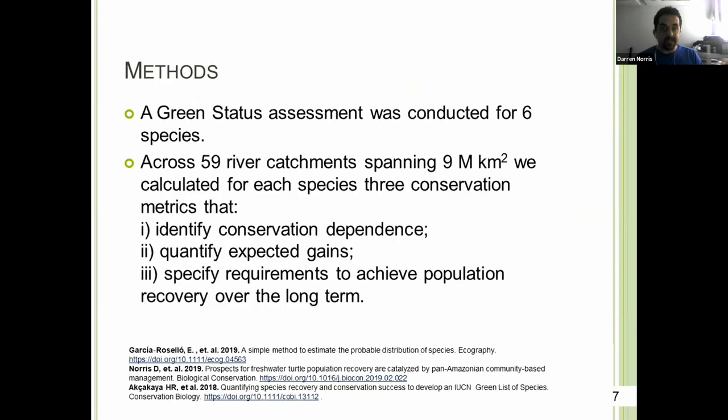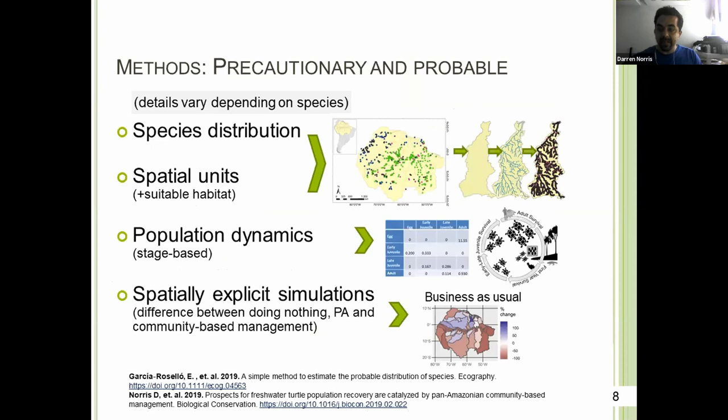We conducted the green status assessment for these six species, which looks to quantify three metrics: conservation dependence, expected gains, and recovery potential over the long term. We adopted a precautionary and probable approach. Precautionary in that we didn't include deforestation, mining, or climate change; and probable in that we were able to generate confidence intervals and look at sensitivities throughout the whole modeling process.